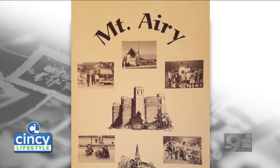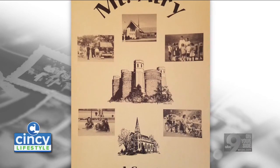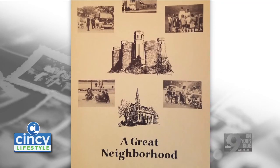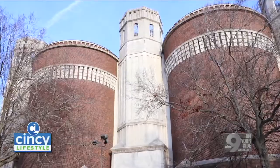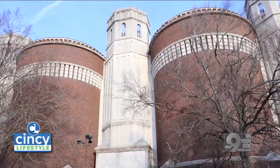The Cincinnati Water Works was so great to work with. Kathy Bailey, the director now, once she realized the importance to the community, she directed her architects and planners within the water department to come up with a way that we can preserve these towers.